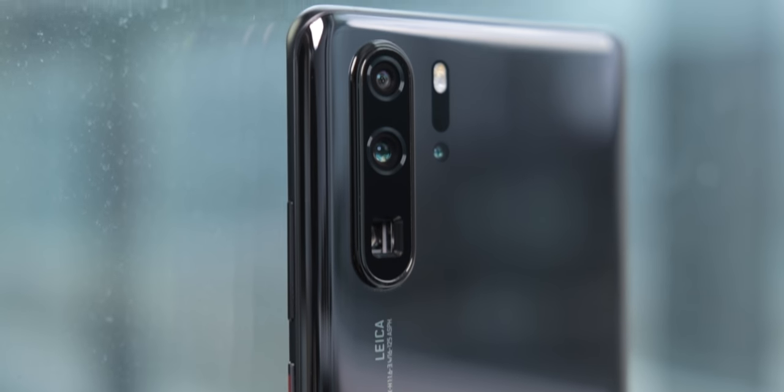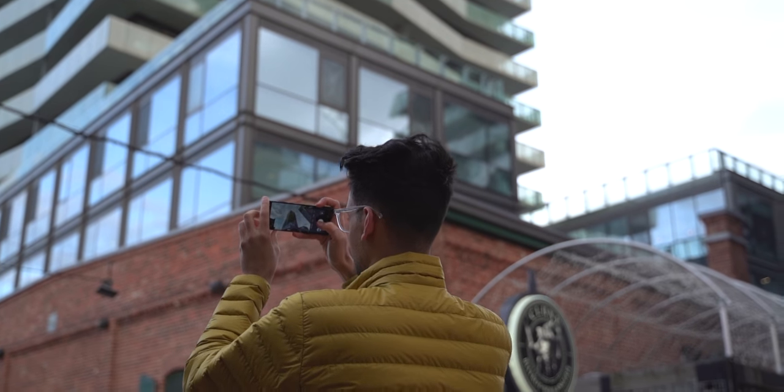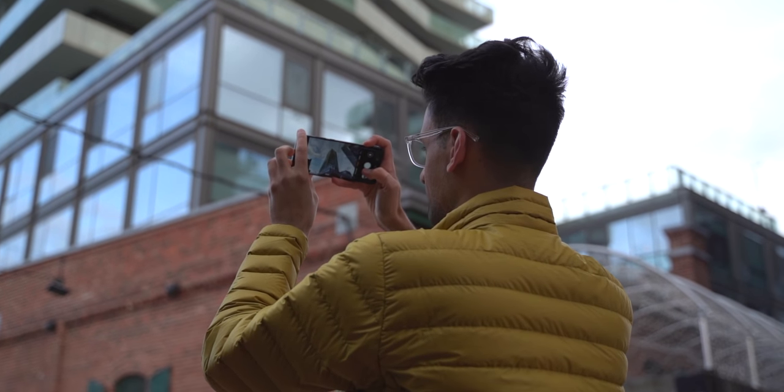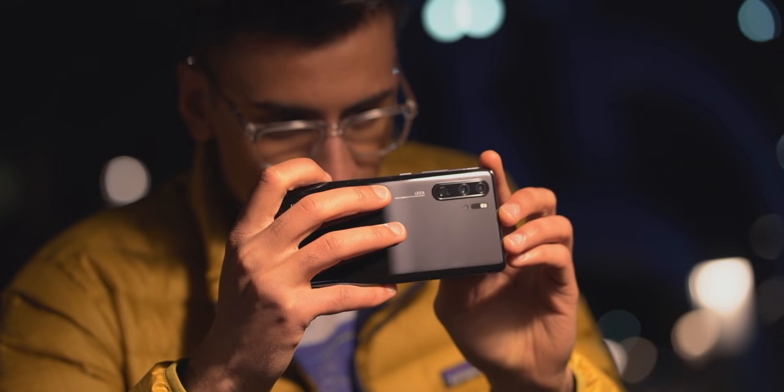Today's video is mostly about three different things — the three different cameras. Every year, Huawei takes the camera experience and does something radically different, and this year it's all about zoom and wide angle. Those camera changes, plus some of the ridiculously cool software features, make this the ultimate camera phone of 2019 so far.